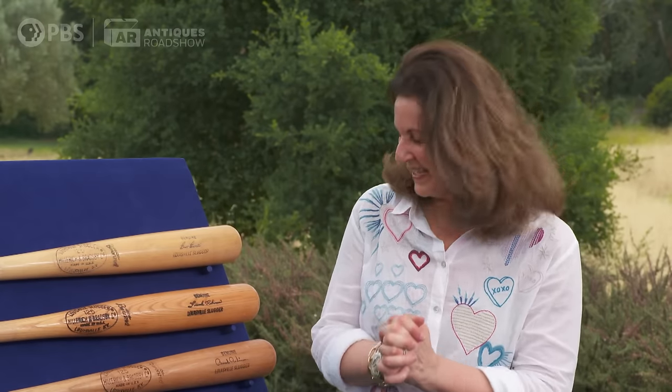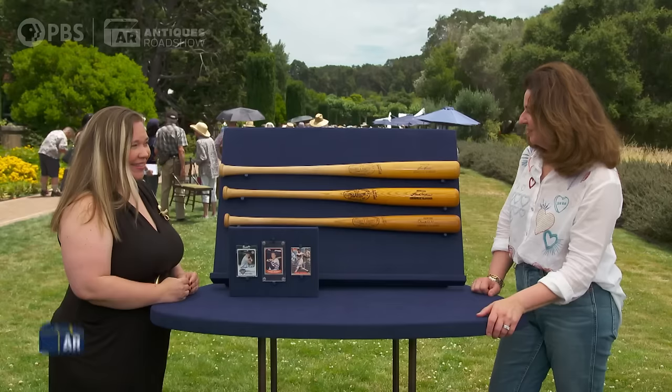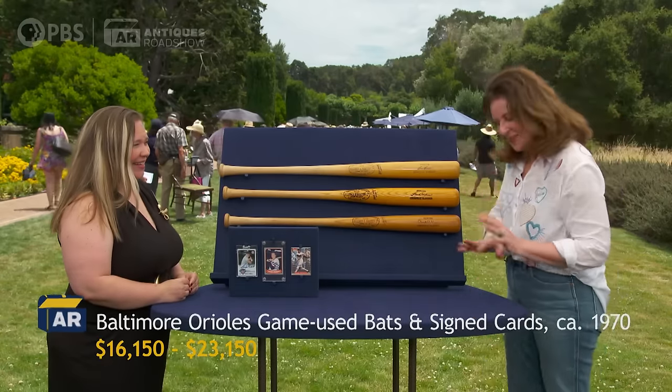That is fantastic. The cards value not as much, about $50 each. My son's getting married, as is my daughter, so perhaps this could help fund it. But just joking — we wouldn't sell them.